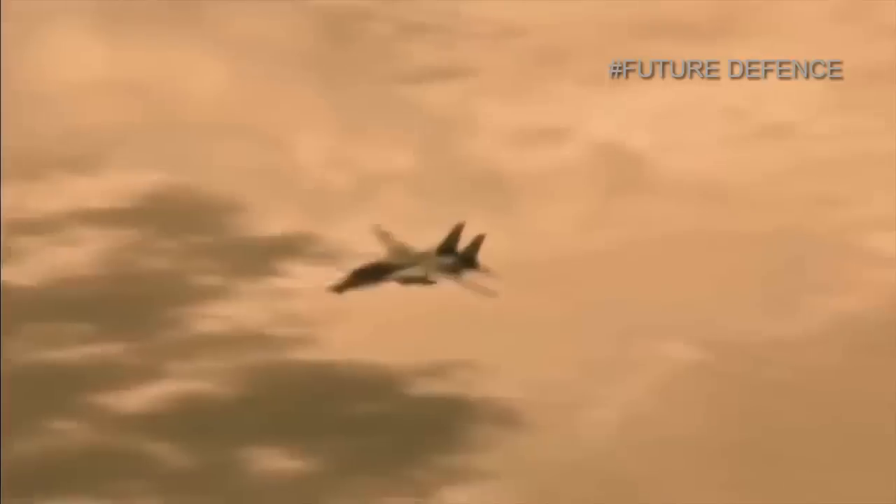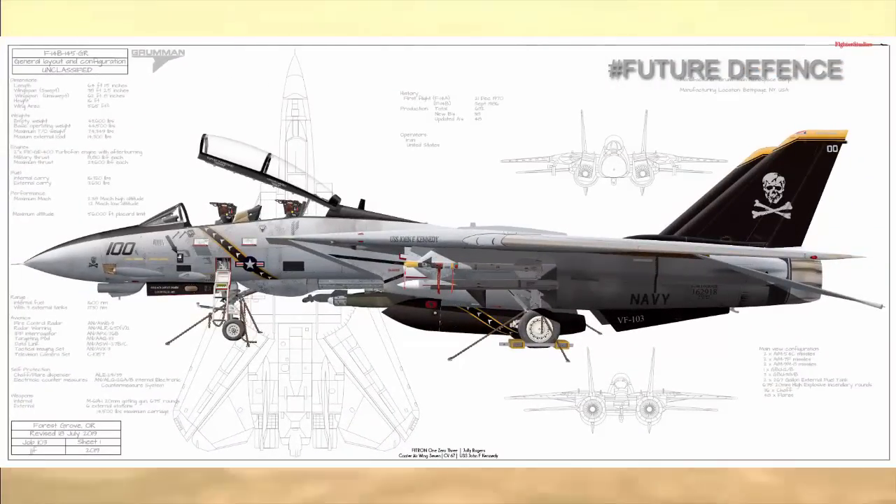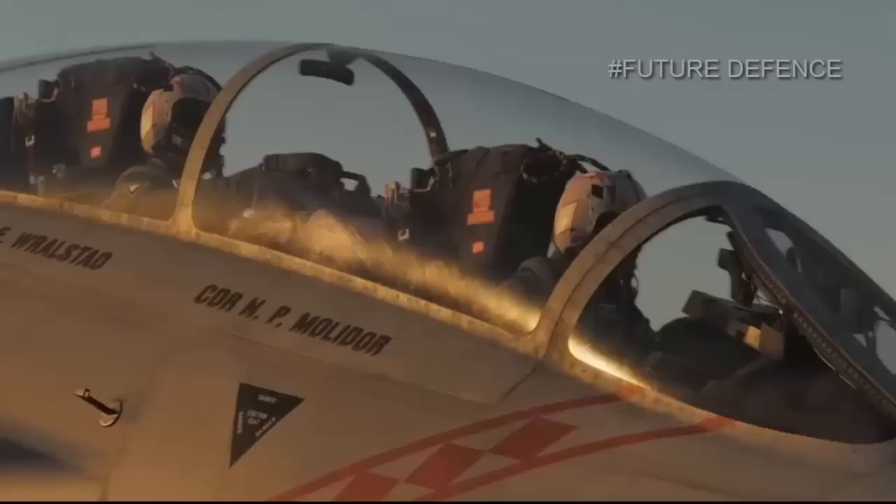These upgraded jets were known as F-14B, as were production aircraft powered by the F-110. The same engine also powers the final variant of the aircraft, the F-14D.